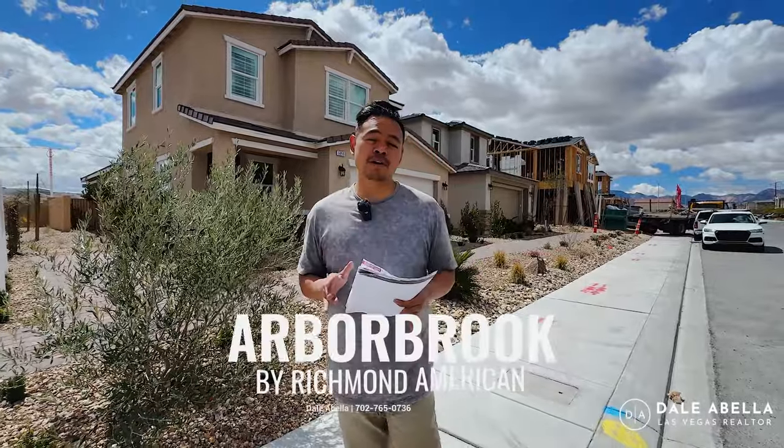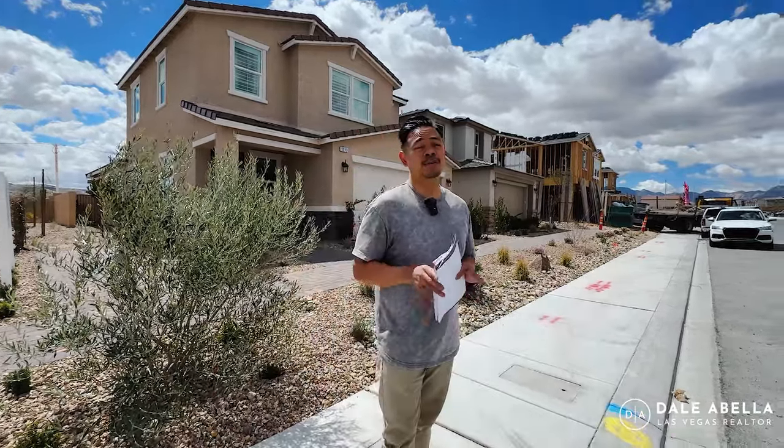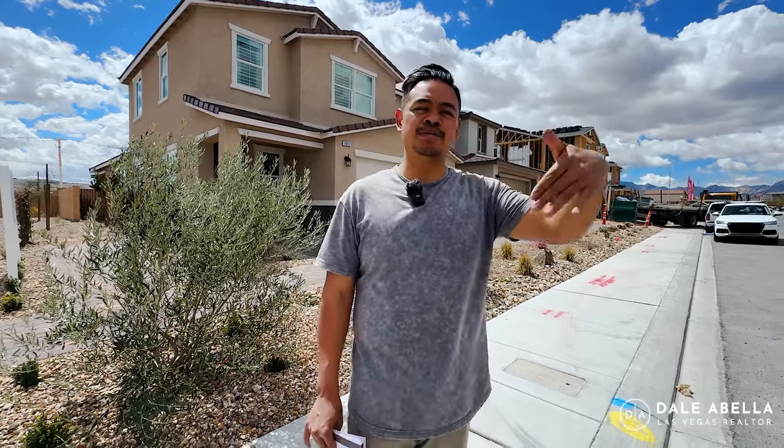Welcome to Arbor Brook by Richmond American Homes. Just to give you guys an idea of where we're located, we're here all the way on the Southwest side of Las Vegas. The nearest cross streets are Fort Apache and Blue Diamond, so we're tucked away all the way in the Southwest. Cool thing about the area is we're actually pretty close to Red Rock, so if you like hiking, you can get on Blue Diamond, drive a little bit further west, and get onto Red Rock, which then links to Summerlin.